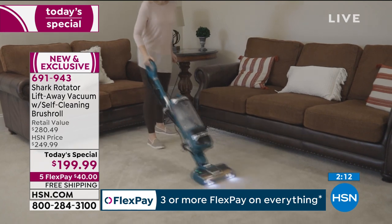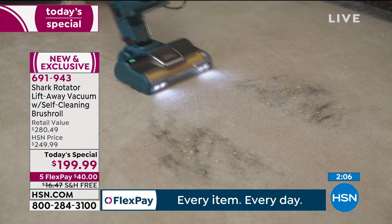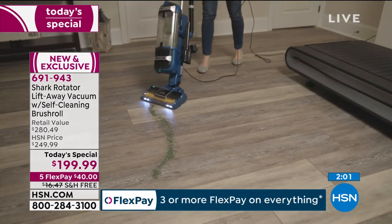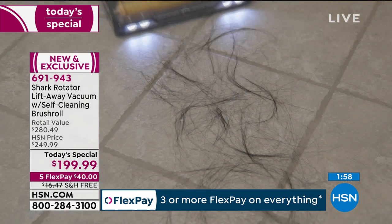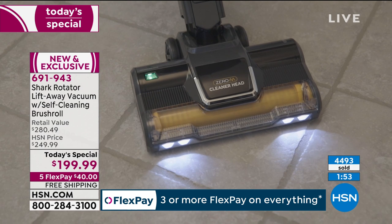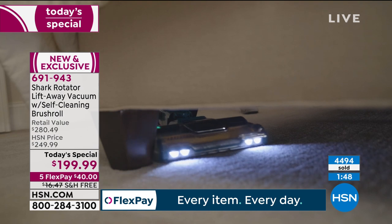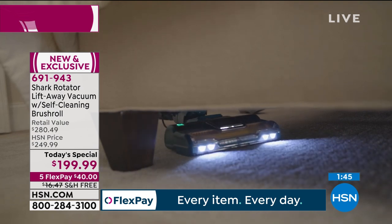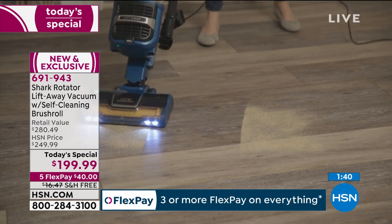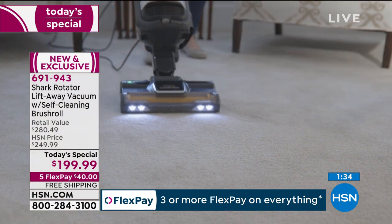You're not going to find this value anywhere else — the lift-away canister and the self-cleaning brush roll, two of everyone's favorite features in one great brand new Shark. It's one day only that we can lock in this amazing value. Add your favorite color to your shopping cart — put it on FlexPay, any major credit card, $40 a month, free shipping and handling saving another $16. Emerald green is getting limited; we have the gray and the blue. Already more than 4,500 have been spoken for. Shark vacuum owners are very passionate about their Shark vacuums. They get rave reviews and are big customer picks.